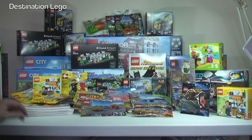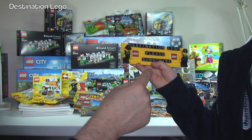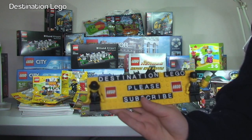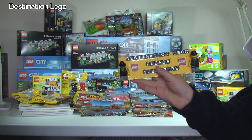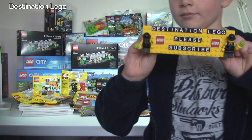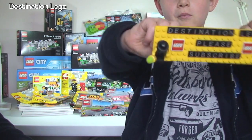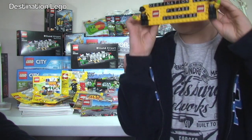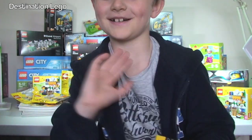That is our latest LEGO haul video — hopefully you did enjoy it. If you did, please give it the big thumbs up and subscribe to our channel, Destination LEGO. Any comments, questions or feedback, leave them in the comment section below. Also check out my BrickLink store, my vlog channel, Instagram and Twitter. We look forward to seeing you all in the next video. Bye from me and bye from the star of the show — Ethan! Bye everyone, see you soon.